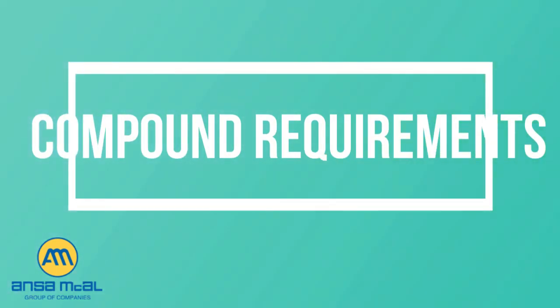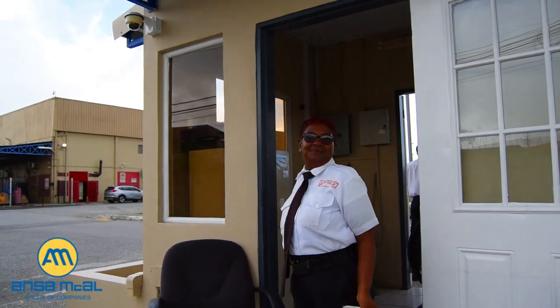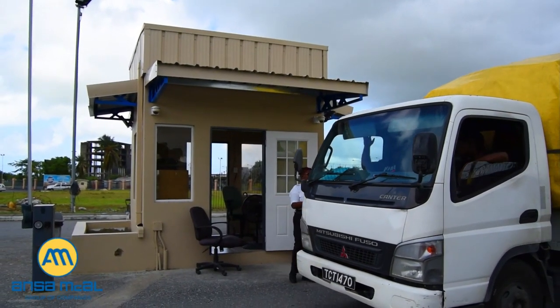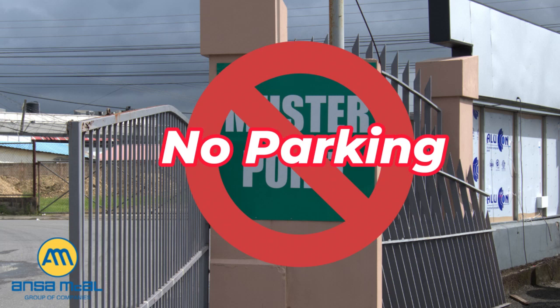Ansem McCall's compound requirements. Upon entry to any of Ansem McCall's compounds, you must check in with security and follow all instructions of the security officer. You must present the proper documentation upon entry to Ansem McCall's sites. You may be asked to present your truck and trailer inspection checklist. You are not permitted to block access or egress points.